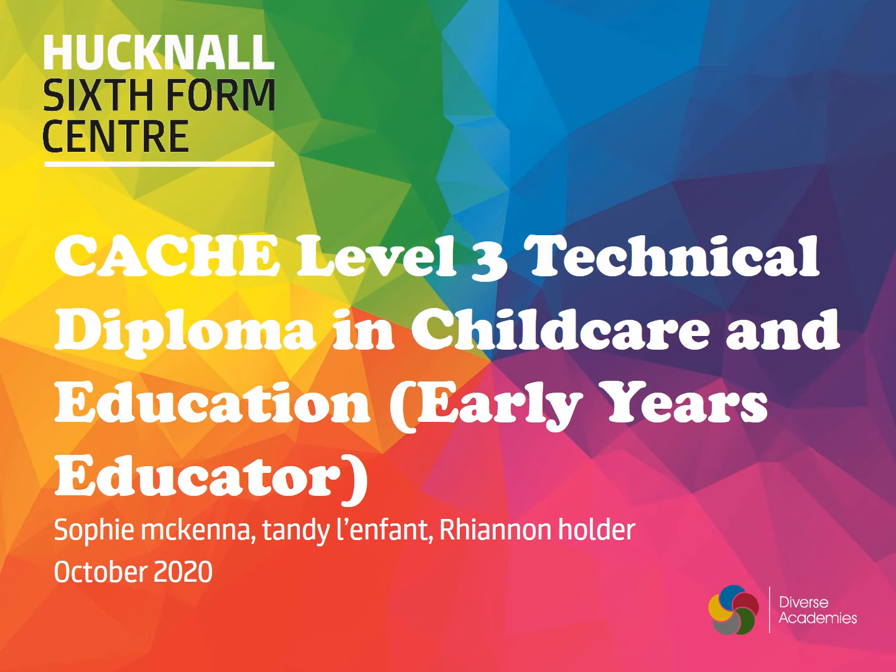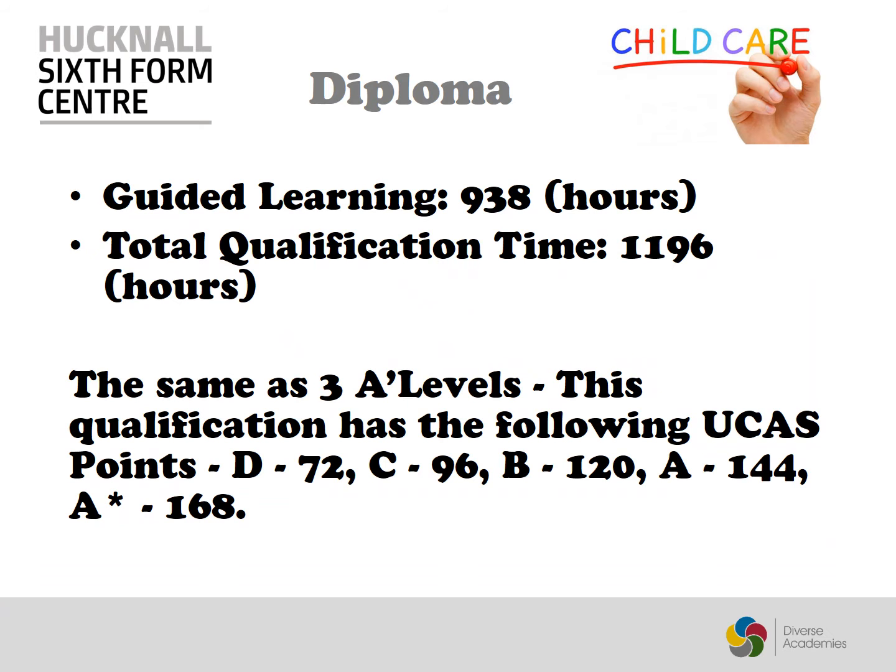The CACHE Level 3 Technical Diploma in Child Care and Education at Hucknall's Sixth Form Centre. The Diploma is a two-year course which has 938 guided learning hours with a total qualification time of 1,196 hours. Overall achievement is graded between D and A star and is the equivalent to three A levels.